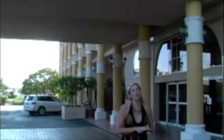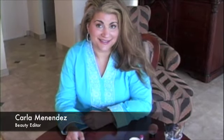I'm here at the Windward Passage Hotel in beautiful St. Thomas. Our beauty editor is upstairs and we're going to get some tips from her on what you should take with you when you travel. I'm Carla Menendez and I just want to share with you what I have in my bag while I travel.